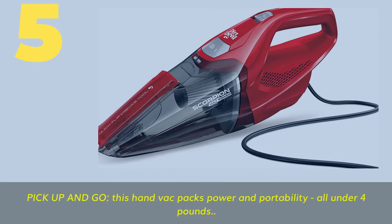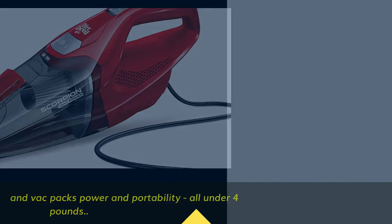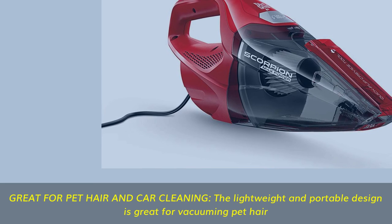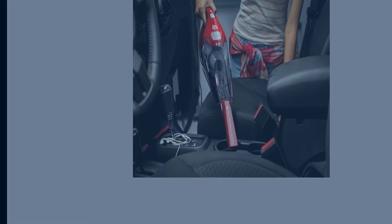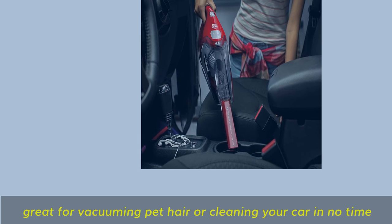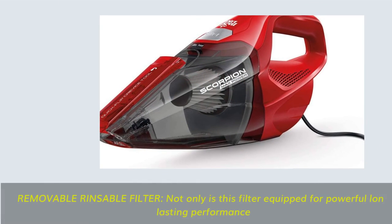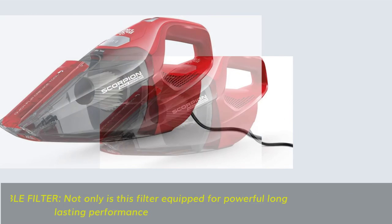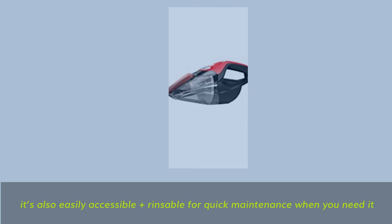Number 5: Pick up and go — this hand vac packs power and portability, all under 4 pounds. Great for pet hair and car cleaning; the lightweight and portable design is great for vacuuming pet hair or cleaning your car in no time. Removable, rinseable filter — not only is it equipped for powerful long-lasting performance, it's also easily accessible and rinseable for quick maintenance.